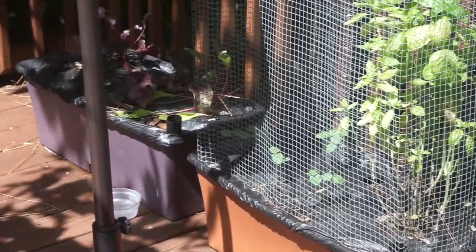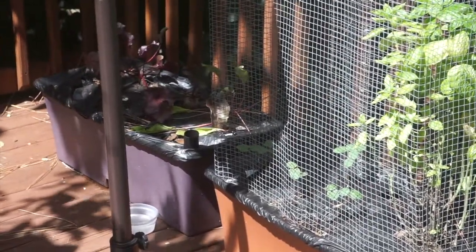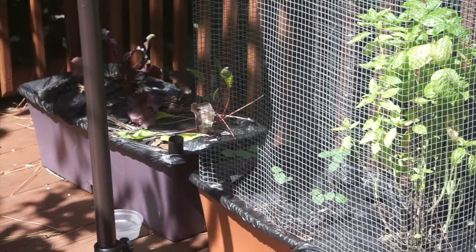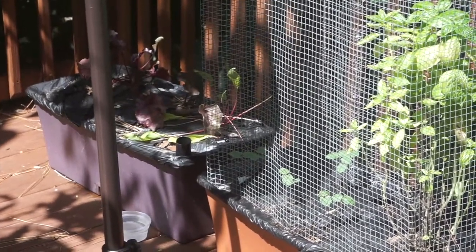So this morning I did something that I've been waiting to do for a long time — something that takes almost two years to happen. I'm going to take you to what I did this morning. Let's go.